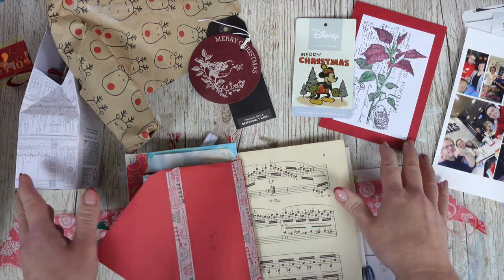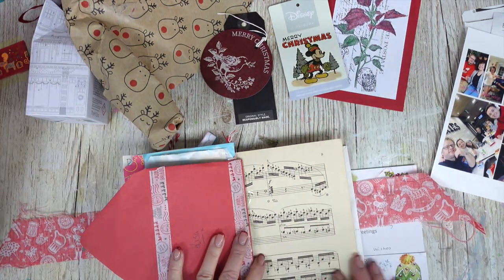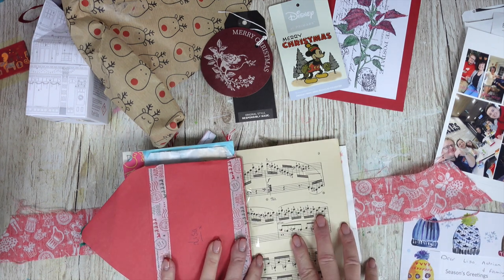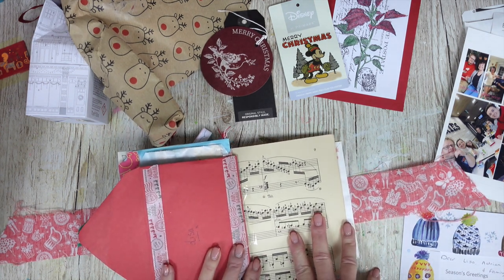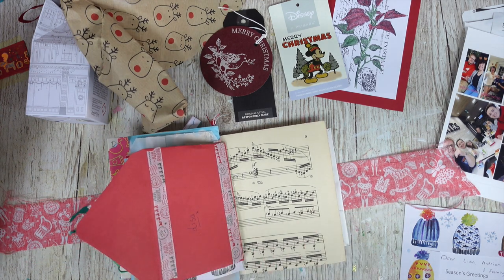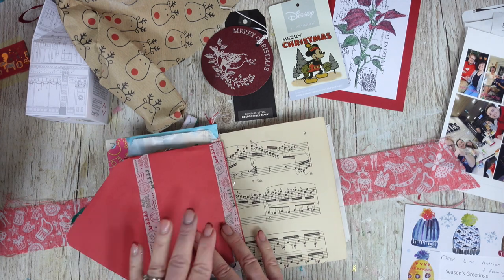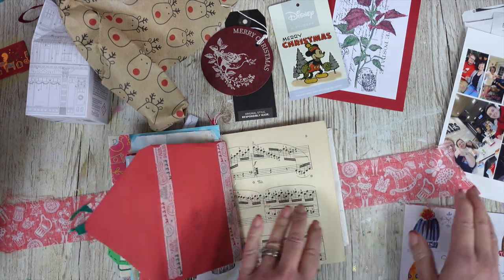So grab all your bits and pieces that you've been hoarding over Christmas and let's have some fun creating. I really hope you'll enjoy this page today and I hope it leaves you feeling very inspired. I am going to go on to Boxing Day - we did Christmas Day last time, so let's do Boxing Day today.